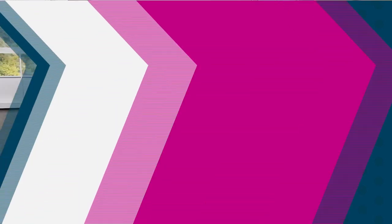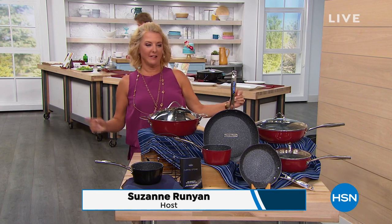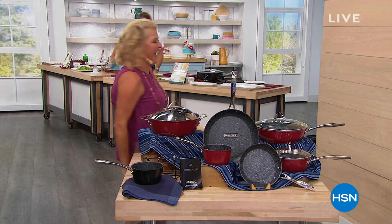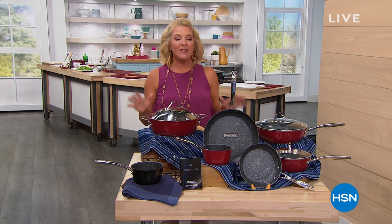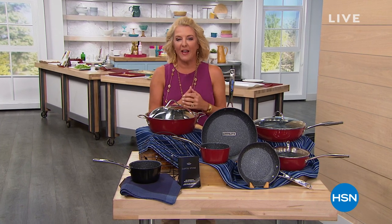Joining me now is restaurateur and celebrity chef Curtis Stone. We're going to have a blast in the next two hours. You're going to see some of the best innovations he has ever created, exclusively here on HSN.